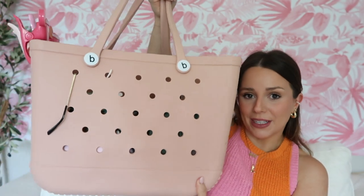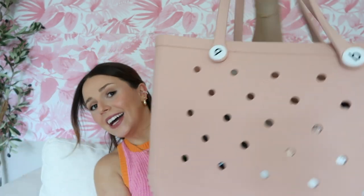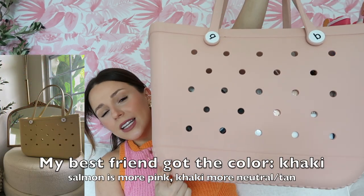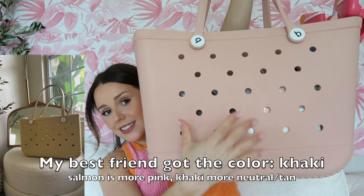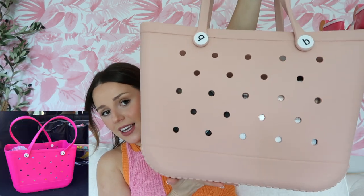Hey guys, welcome back to my channel, or welcome if you are new here! Today we're doing 'What's in My Bag,' but we're talking all about my go-to summer mom bag. I'm really struggling not to add an extra G when I say bag, because this is the Temu bag. This one is only $29, this is the largest size, it's huge, and I have the color salmon but I also have the color hot pink.